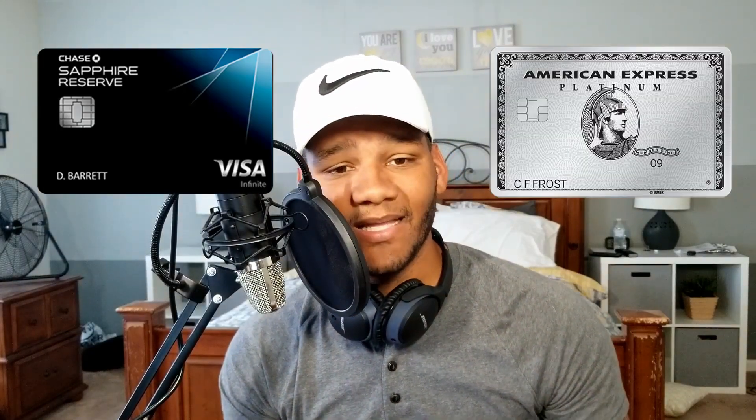So the Chase Sapphire Reserve versus the Amex Platinum — there are people who say they wouldn't get the Reserve card and people who say they wouldn't get the Platinum card, and there are valid reasons behind both. I really like to see numbers in front of me, so I'm going to give you my opinion at the end of this video after breaking down what each card offers.